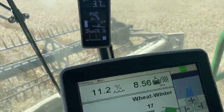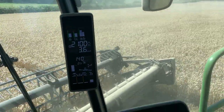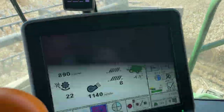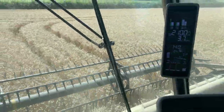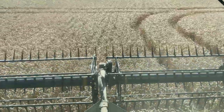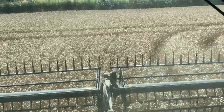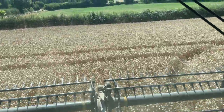Yield is a little bit all over the place, down a little bit, but it's exceptionally dry. We've been cutting around the 11% moisture mark for the last couple of days. We're going to stop after this field, get the combine blown down, and get it set up ready for barley tomorrow morning.